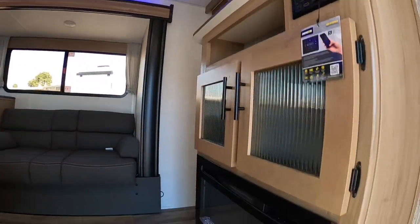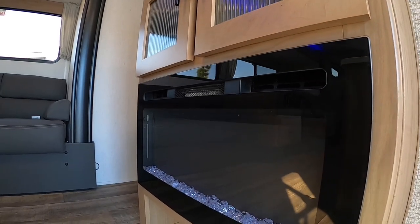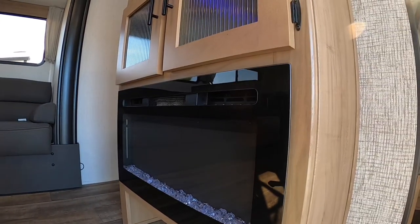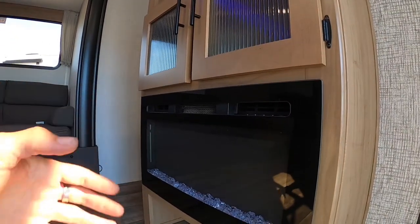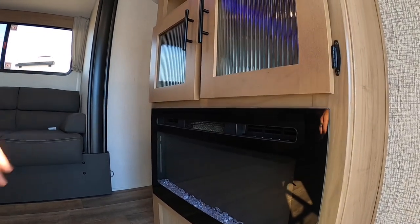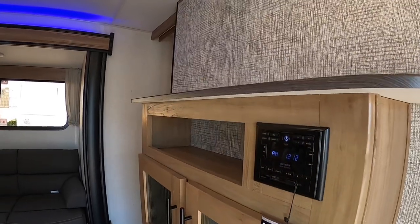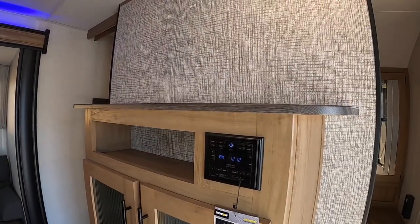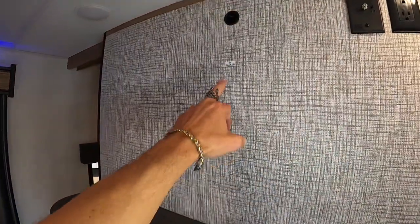We have an electric fireplace — LED fire, not real fire, so you're not going to burn down your trailer. Essentially it's a small space heater. If it's chilly enough to where you don't want to turn on the furnace, you turn this on and it will heat up this area nicely and get it nice and toasty. You've got your Bluetooth radio stereo as well. And this is where it says TV backer — they give you a mount like the one that's outside.